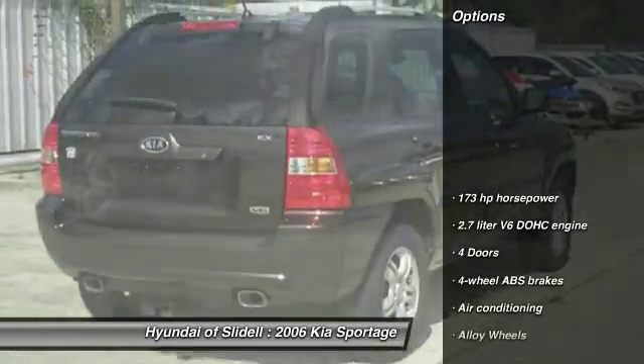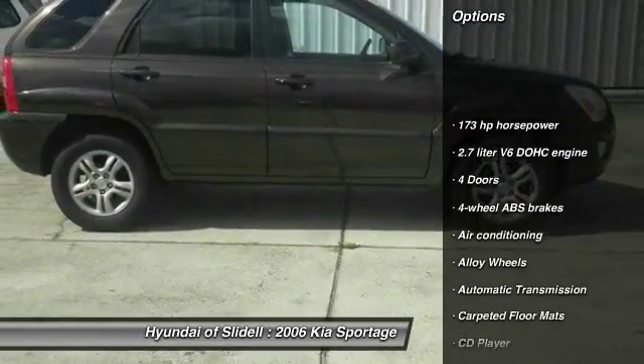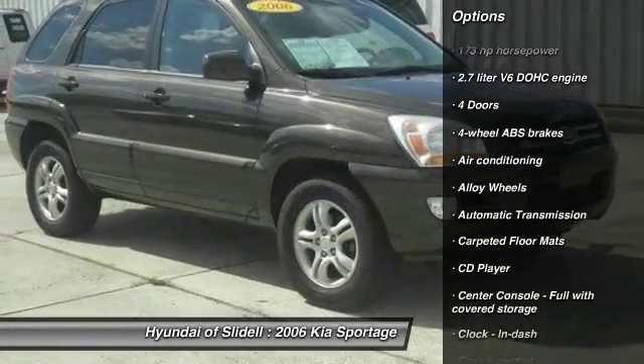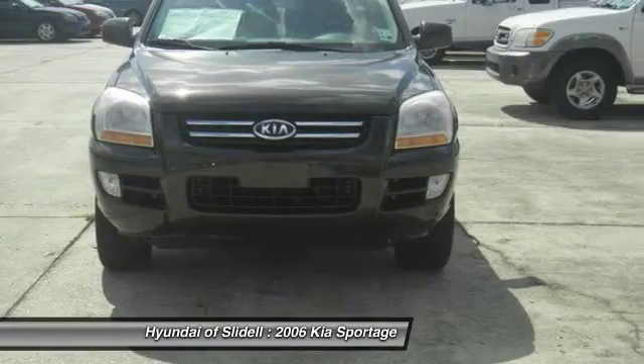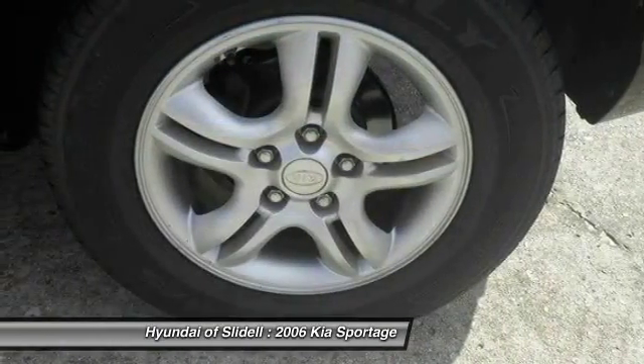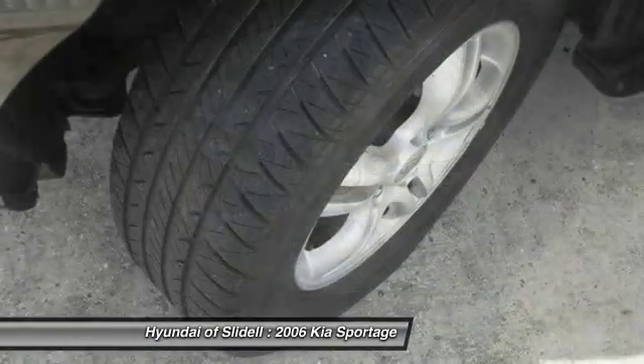Here are some of this vehicle's great options: heated seats, stability control, traction control, front wheel drive, air conditioning front, power steering, automatic transmission, alloy wheels, cruise control, CD player.